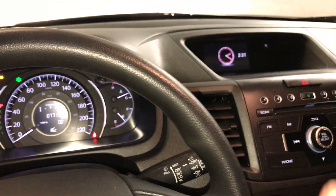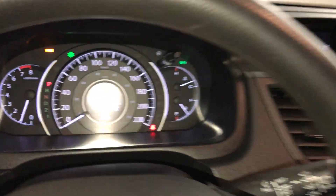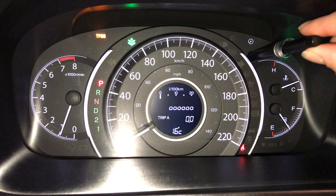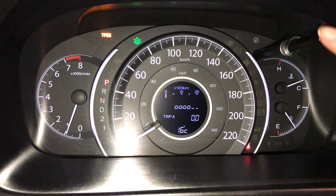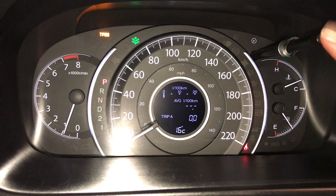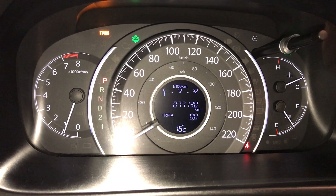These buttons control information on the display screen. On the dash, you use this — it's also for dashboard lighting. You can see your outside temperature gauge, odometer trip, kilometers to empty, and oil life.